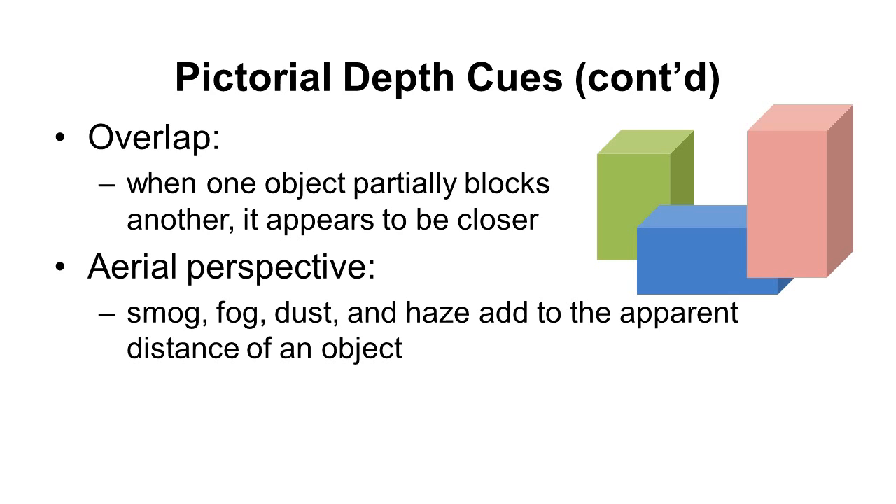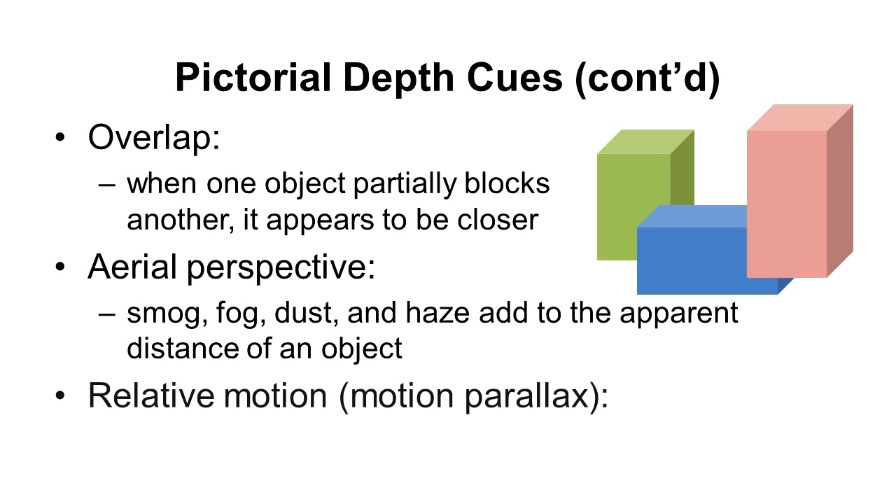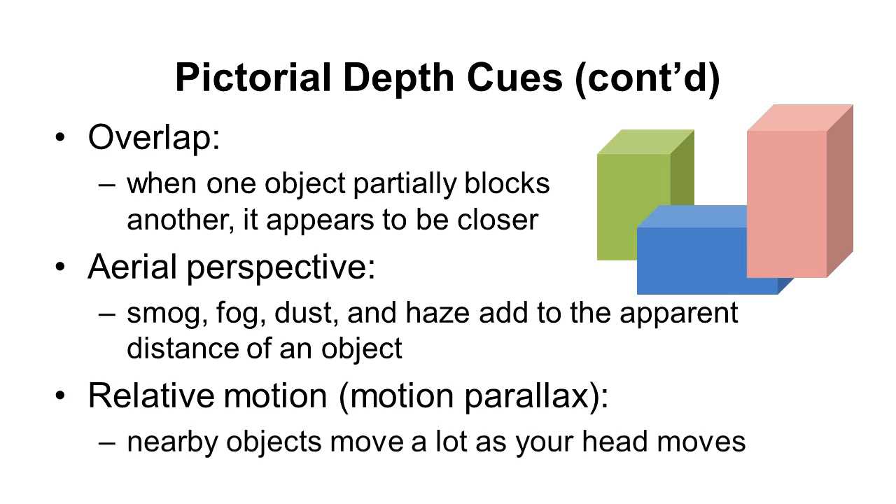Another cue is relative motion or motion parallax — nearby objects move a lot as your head moves, but objects further away don't. If you're at a museum checking out a sculpture and moving your head side to side, that's a way to get additional depth information, because objects further away will move more than objects that are close up.